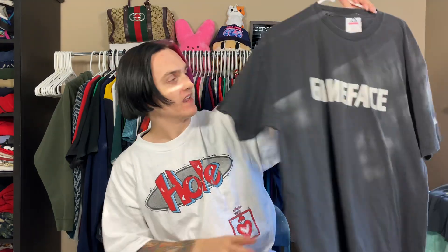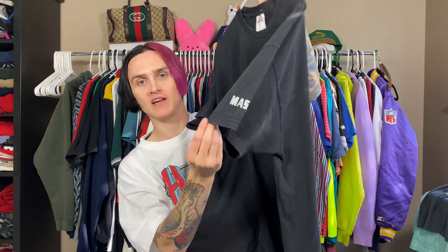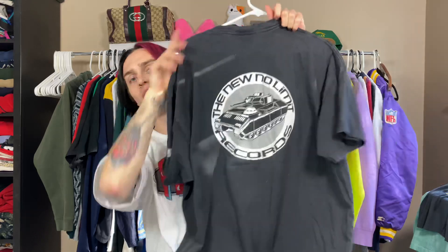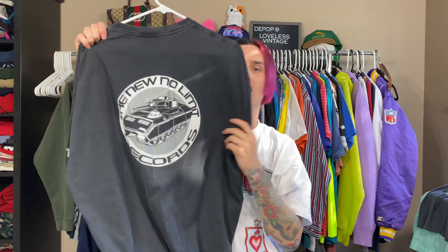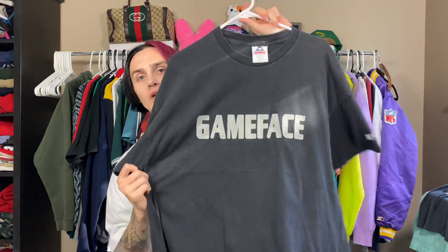This is one of my crazier recent finds. I did an all-day thrift thing with my friend Andy — shoutout Cascadia Vintage. This is a Master P 'Game Face' promo tee from 2001. It has Master P on the sleeve, 'Game Face' on the front, and the back has the new No Limit Records hit. I found this in the polo section at a Goodwill for like two bucks. I haven't seen another one like this — it's a crazy early 2000s rap tee, probably one of the only rap tees I've found.